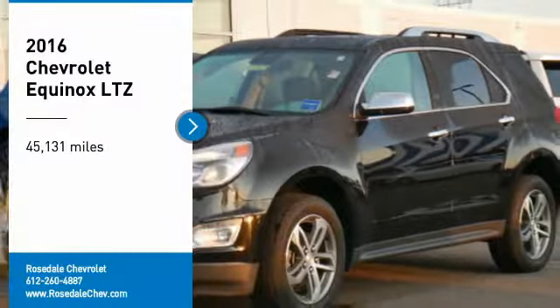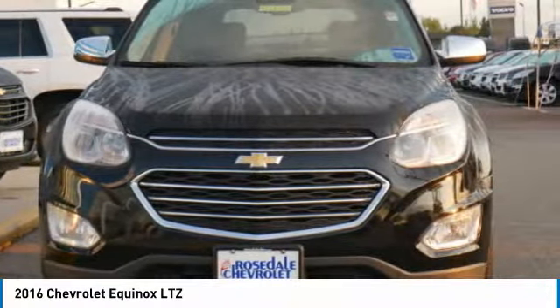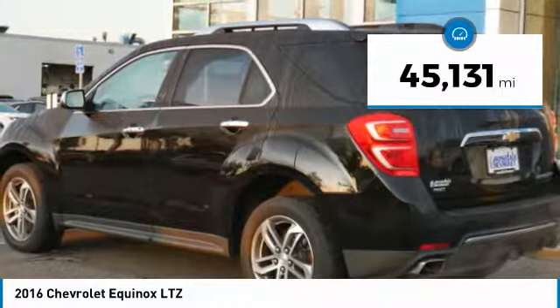Stop by and take a look at the 2016 Chevy Equinox. Fuel efficiency, safety and value equals the Chevy Equinox. This vehicle has less than 50,000 miles.